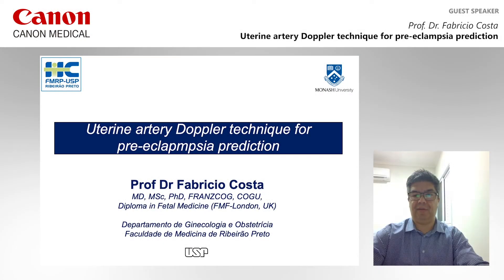Hello, my name is Fabrizio Costa. I'm from the University of São Paulo in Brazil, and it's a pleasure to be here. I'm going to show you the uterine arterial Doppler technique for preeclampsia prediction in the first trimester of pregnancy.